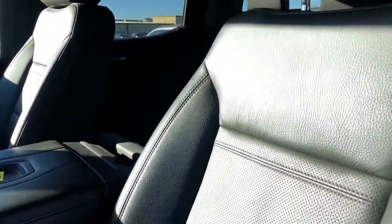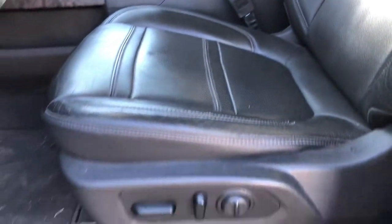Does not smell like the truck's been smoked in. Driver's seat is power and in good condition. Kind of hard to tell about scratches on it because it is dirty.